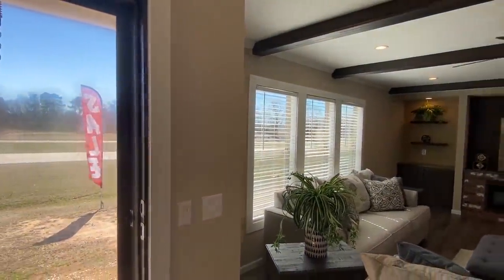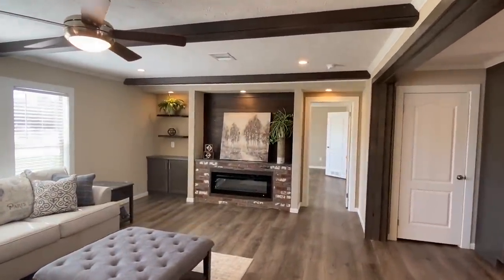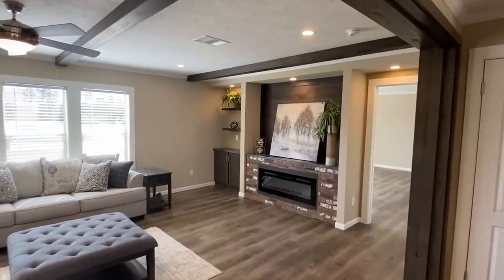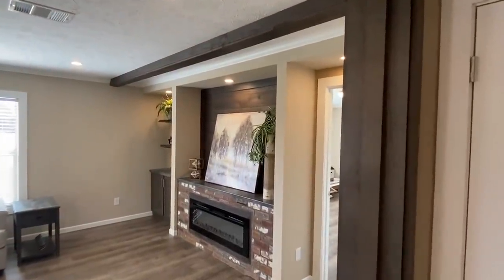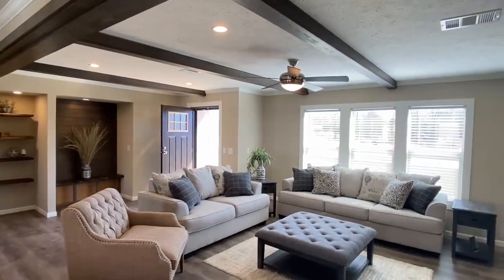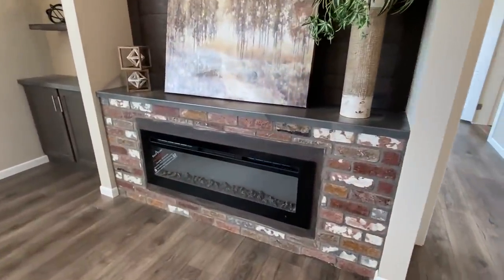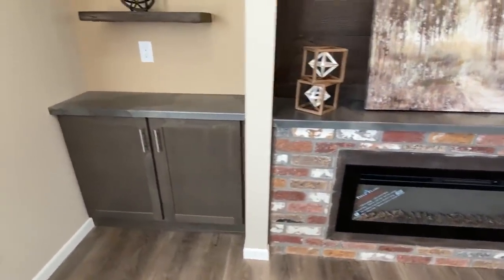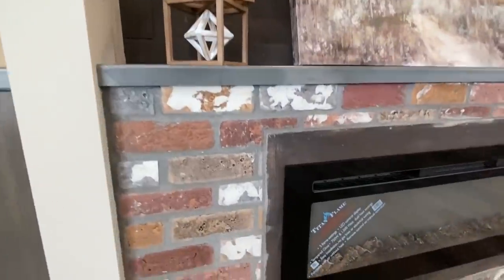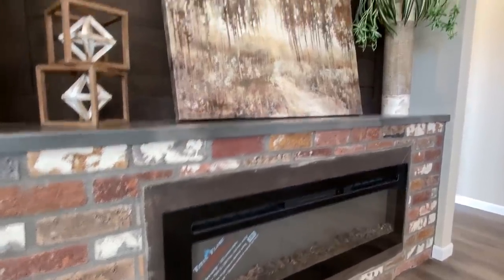We're going to walk in that front door and leave it open to let some light in. For those of you watching who have seen this home, be sure to stick around to the end — I've got some cool stuff to tell you about. I try not to put the same model on the channel multiple times, but it's been a year and everybody loves this home. Beautiful electric fireplace with brick wrapped around it — looks great.